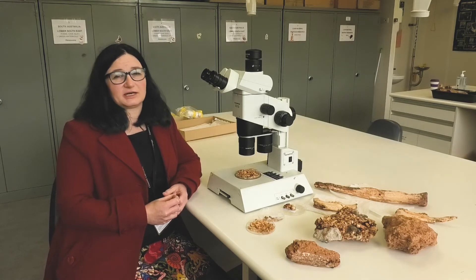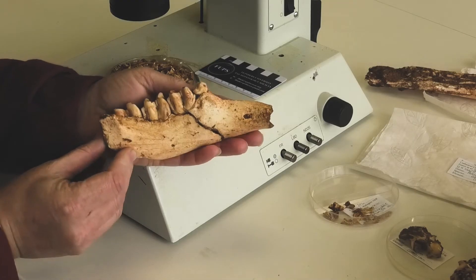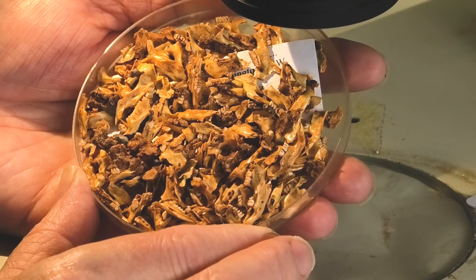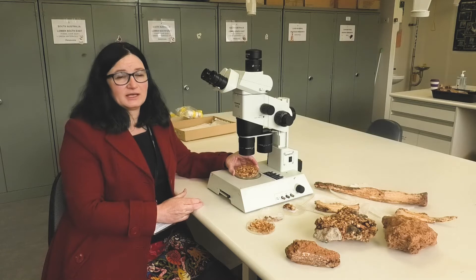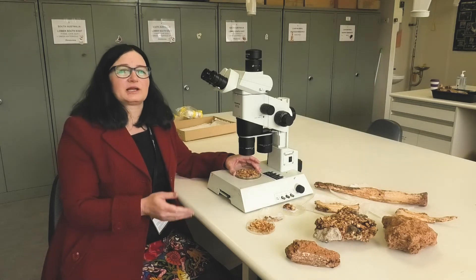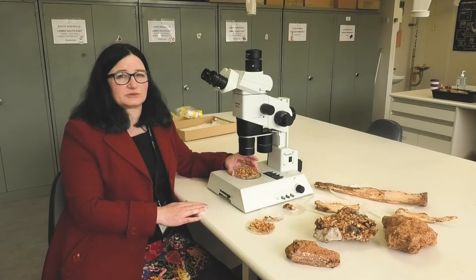Wellington Caves is where the first fossils were found of Australian marsupials back in 1831, so it's significant historically as well as having really good paleontology. We get a whole range of species there from big animals like Palorchestes right down to small rodents. The smaller fauna is usually more informative for paleoecology because you can find a lot of them in a fossil deposit, so we can track them through time, see how their abundance changes, and relate that back to their known habitat preferences and environmental conditions.